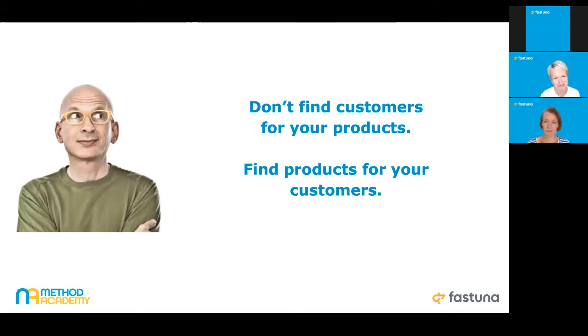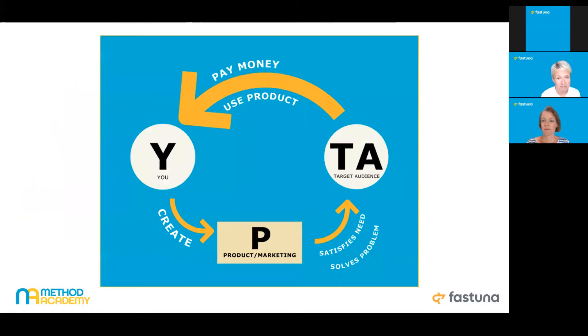Any business is a system — there is you, your business, your target audience, and the product you create for them, plus its marketing. In essence, you're creating a product that satisfies the needs of people. People pay you money, which in turn can be invested in product development or spent in other areas of business growth. So it's a feedback loop between your business and your customers, and this feedback is called money.